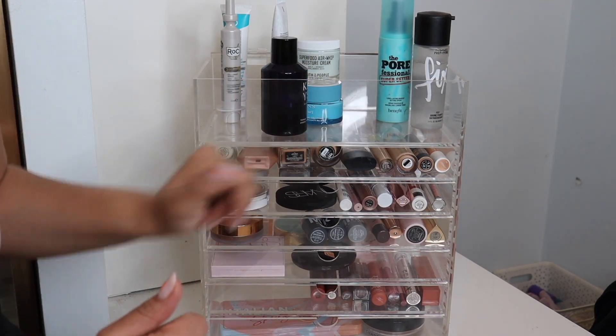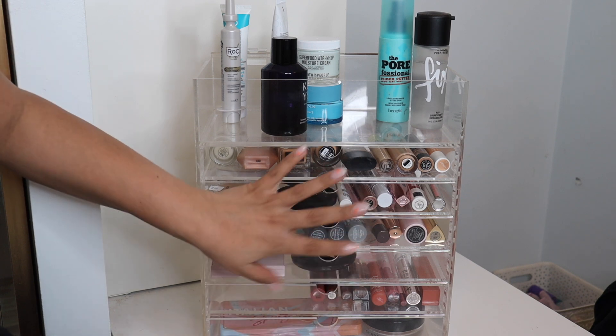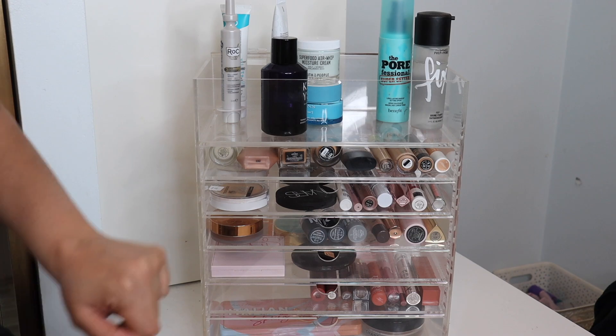Hey guys, welcome back to another monthly makeup basket. I'm gonna be showing you everything that I have in here for the month of March. I've got some products that I can't stop using along with some new makeup and skincare, so let's go ahead and get started.